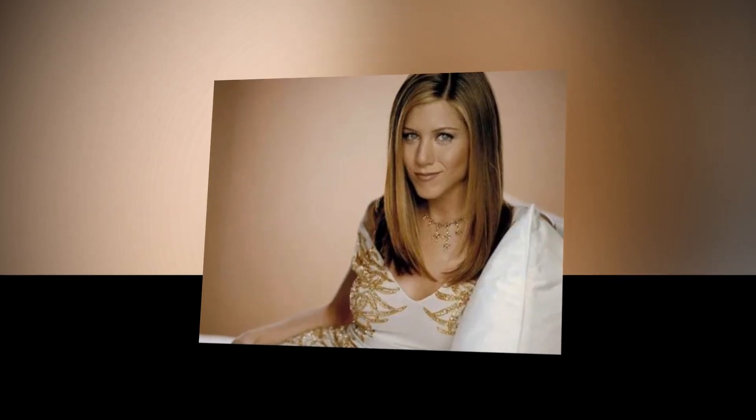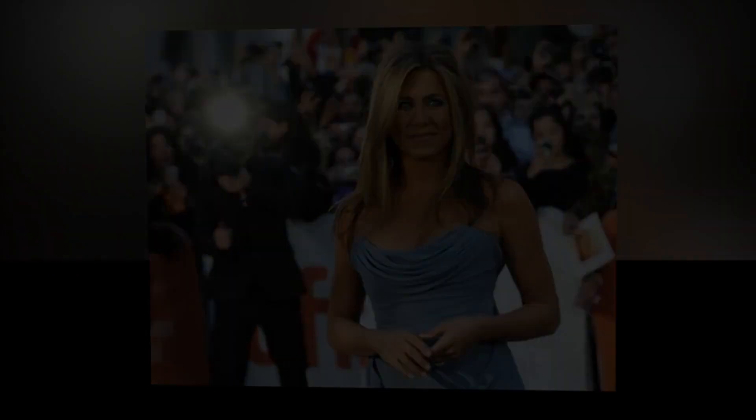Jennifer Aniston shares her favorite hair product while flaunting her short haircut. It's no secret that Jennifer Aniston has amazing hair, whether she's sporting the Rachel Green cut or exposing her gray hair. We will thus pay close attention when the actress provides her top hair care advice and favorite hair products, such as the indispensable heat protectant.